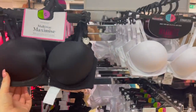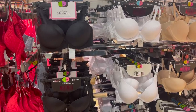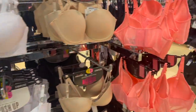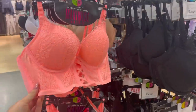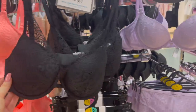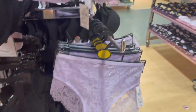They have Maximize Multiway bras which are £8 each in nude, white and black. These are absolutely perfect — you can wear them strapless as well and these are the ones that add up to two cup sizes. Around here there's another really pretty bra in a lovely coral, and there's also a lovely black one with nice lace trim. Then there's a lovely lilac set — so pretty — and the matching bottoms are only £4.